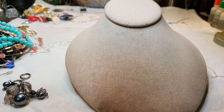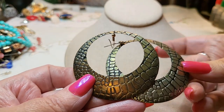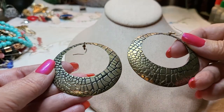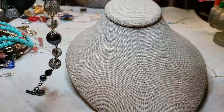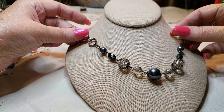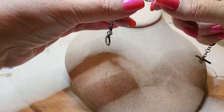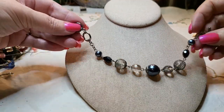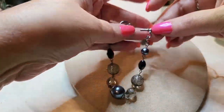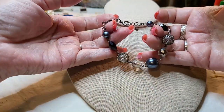We have two earrings — brass, tinny, lightweight. Very nice, I like those. We have a bracelet with faux pearls — I think these are acrylic. Toggle clasp and it has a name — Cookie Lee! It's a Cookie Lee. Pretty, I like it.